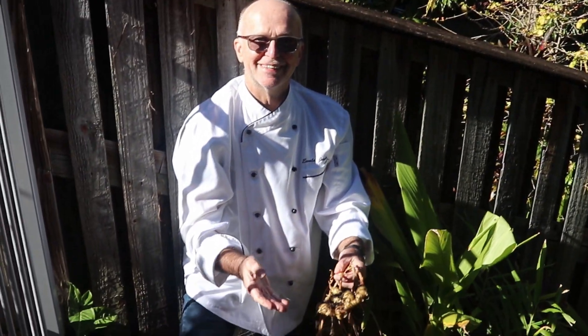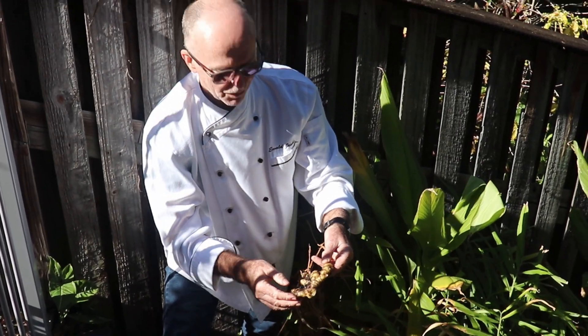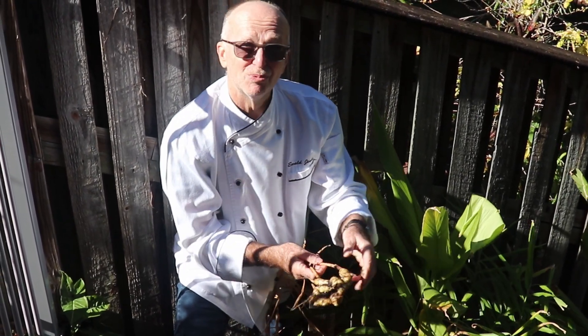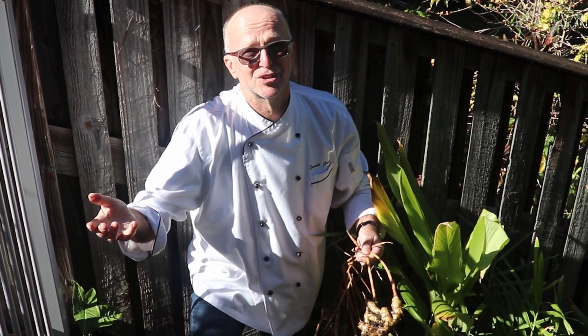And one more thing — we have passion fruits as well, coming along here. But look at this ginger — nicely washed up. I can just bite into it. It's beautiful, so intense and fresh. And that's what I do with my herbs. We have passion fruits growing along here as well. Beautiful — always nice to have.